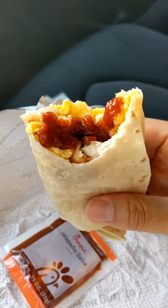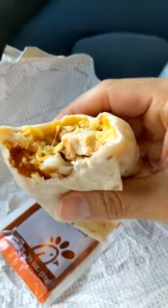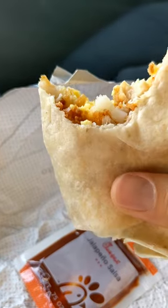Now with the salsa. You wouldn't think chicken goes in a breakfast burrito, but in this case it works.